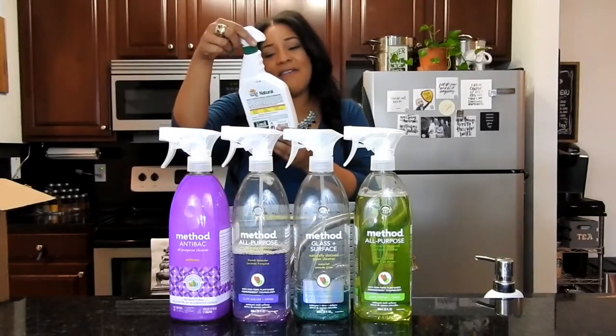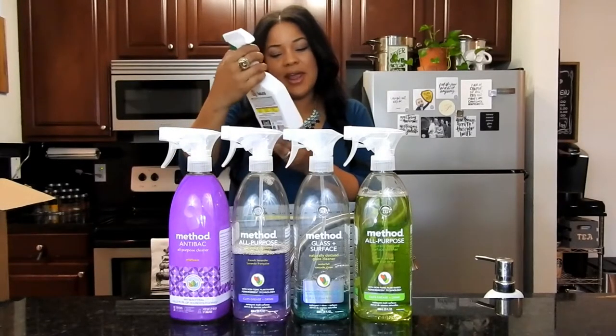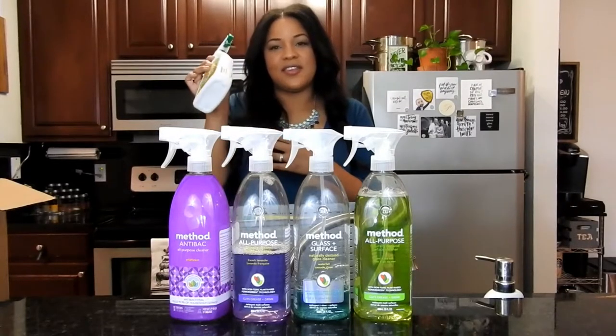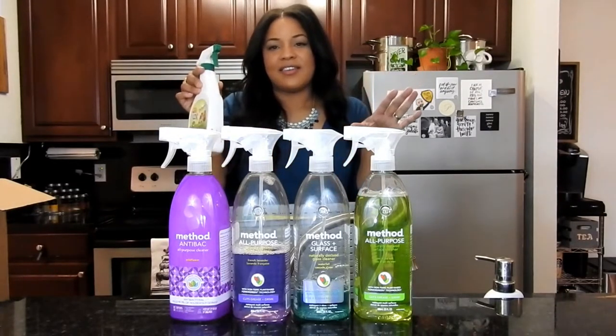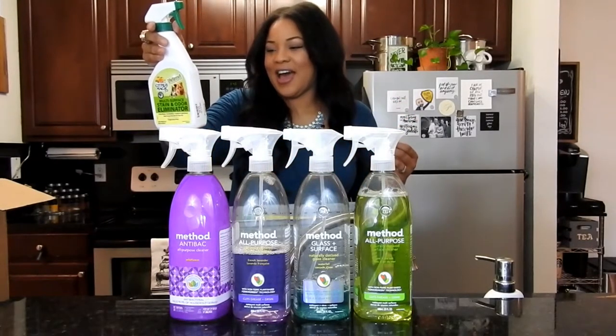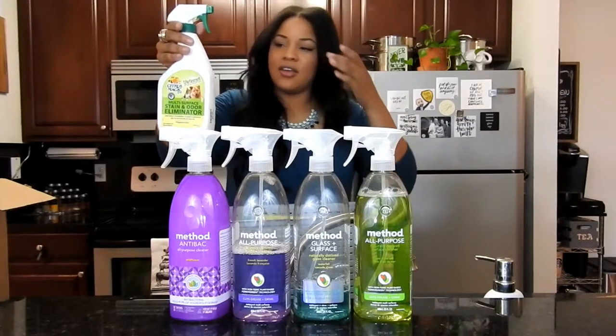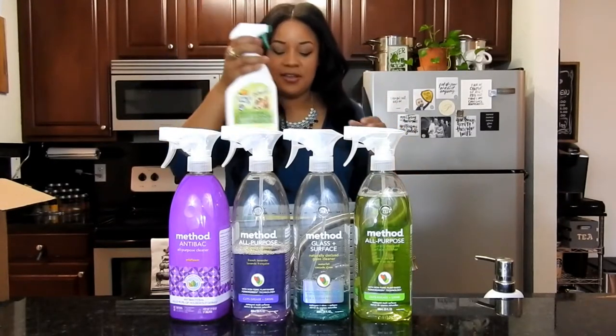I also have this all-natural multi-surface stain and odor eliminator for the carpet, for when my dog has accidents in the house. I actually purchased this at TJ Maxx for $3.99, and I love the fact that it was an all-natural, non-toxic, cruelty-free product as well.